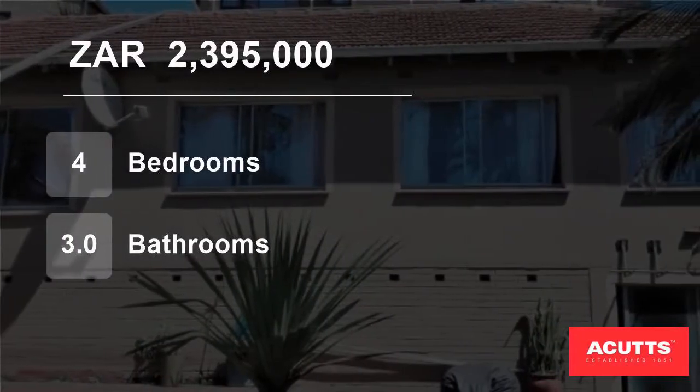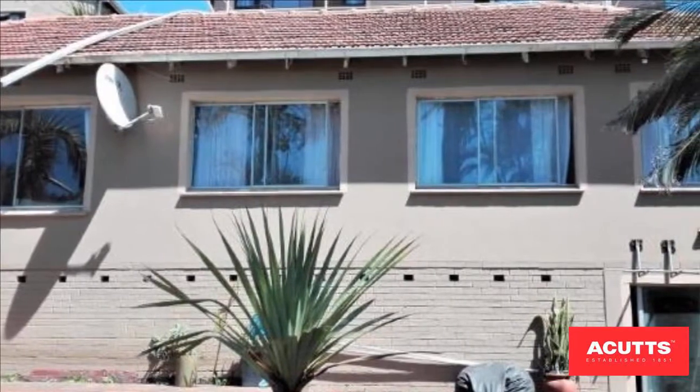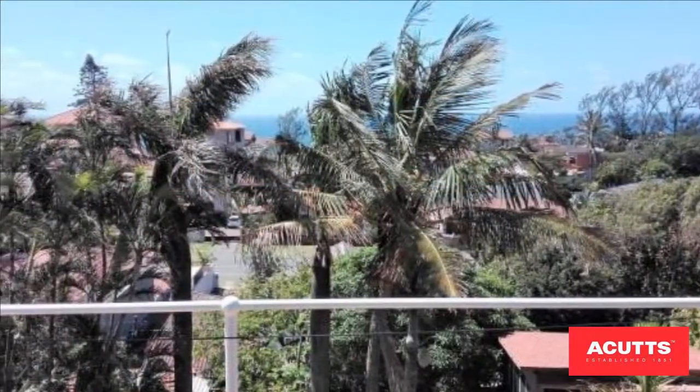Welcome to this four-bedroom house for sale in Bluff, Durban, KwaZulu-Natal, South Africa for two million three hundred ninety five thousand rand. Nowhere can you find more homes for your money.